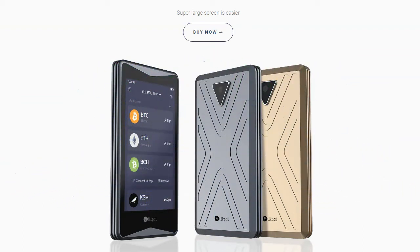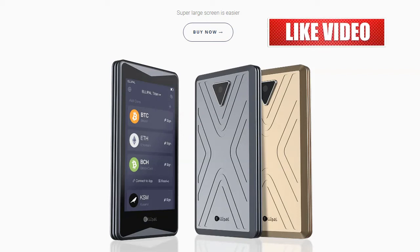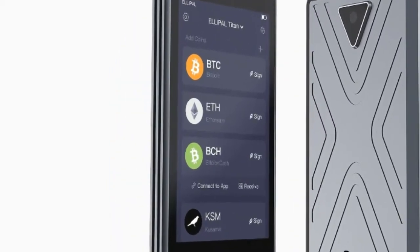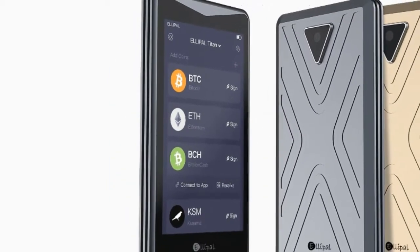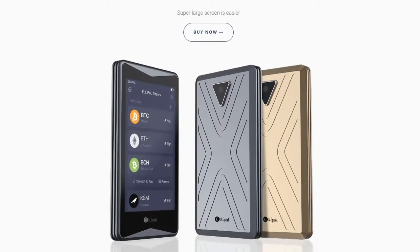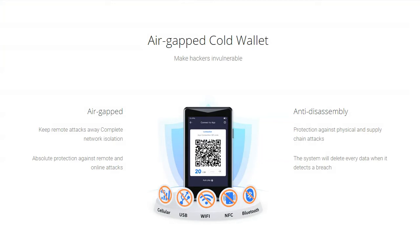We need to talk about the serious stuff — security. This is the Ellipal Titan cold wallet and I looked into it. It started to get interesting. The technology is what I want to talk about today, and just to keep you on notice, I will be using this product — otherwise I wouldn't make a video about it. I never make these kinds of videos, so this has got to be something exciting, at least for me. So what is that new technology that separates Ellipal from the rest?